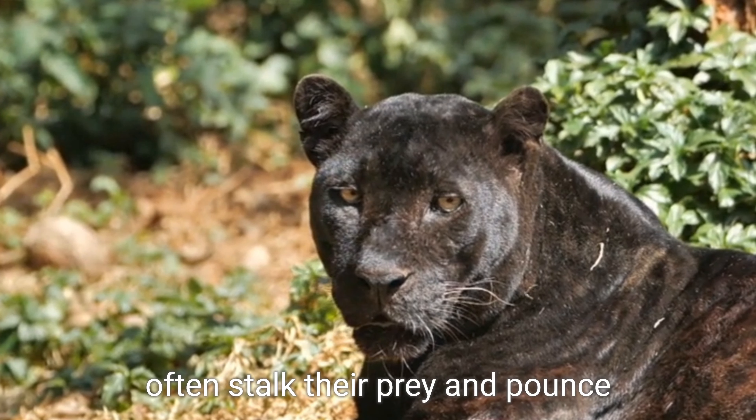In conclusion, wild tigers are generally considered more powerful due to their size and strength. Both black panthers and tigers possess unique hunting abilities shaped by their habitats and evolutionary adaptations. Their similarities and differences make them equally fascinating creatures in the world of big cats, captivating the hearts and minds of nature enthusiasts around the globe.